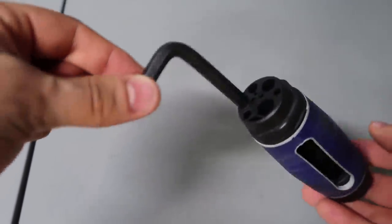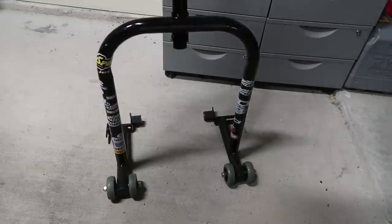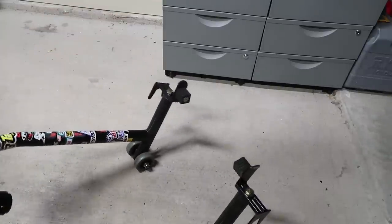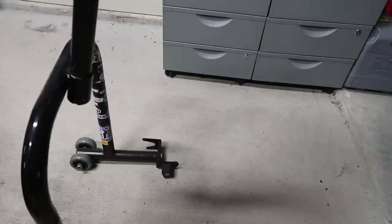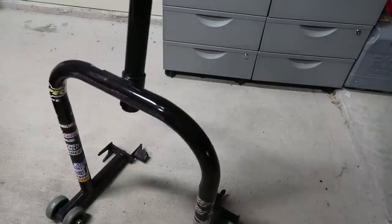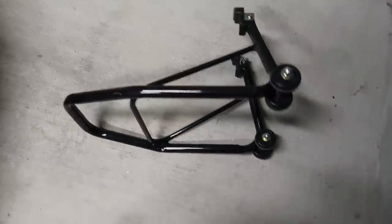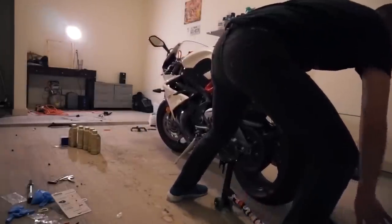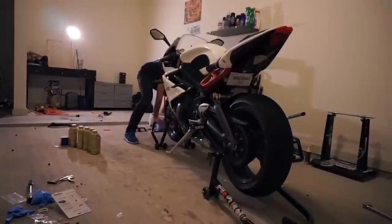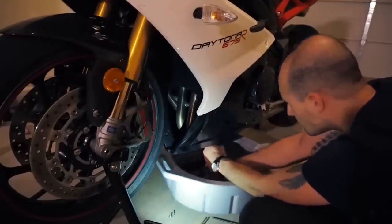Bike stands. Bike stands are absolutely essential for working on and maintaining your bike. Motorcycles, despite being temperamental at times, are relatively uncomplicated machines, and provided you didn't skip leg day, are pretty light to move around. Most bikes weigh somewhere between 300 to 450 pounds. Bike stands allow you to pop up your motorcycle by anchoring on the forks in the front and on the swing arm in the rear. It doesn't take too much effort — you simply align the stand, make sure the forks are straight, and push.